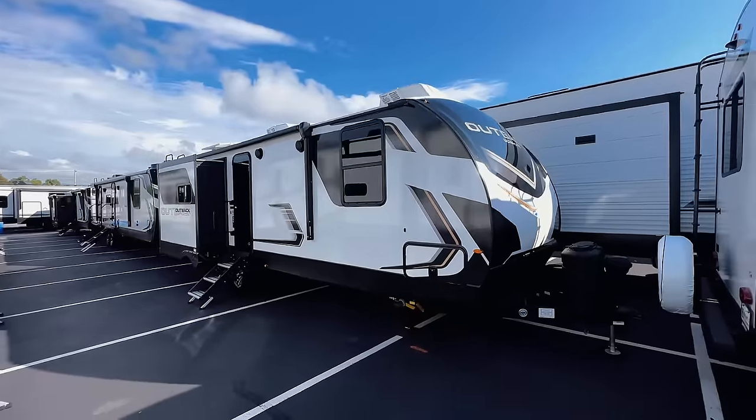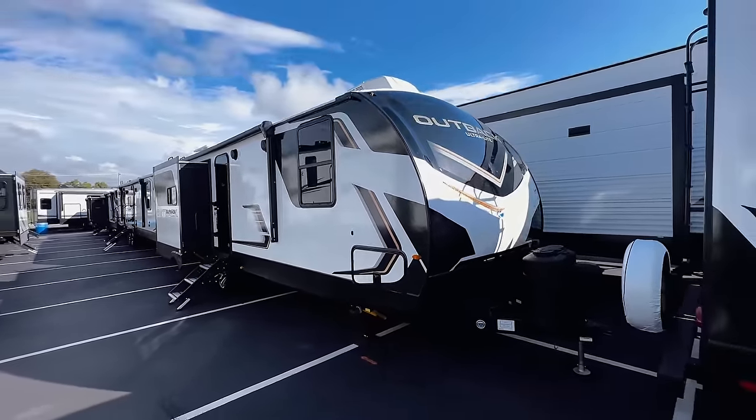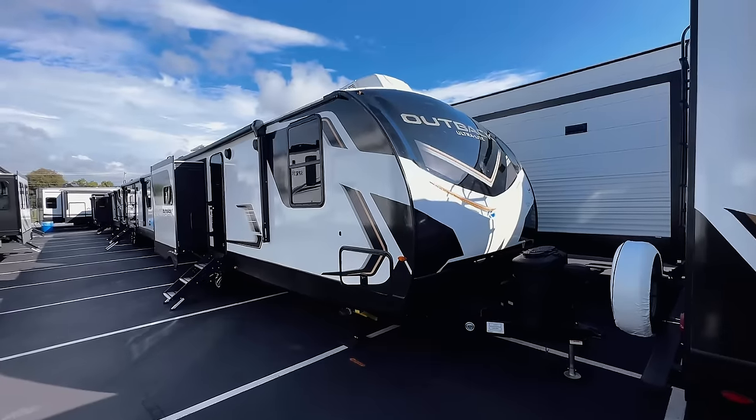What's up y'all? Welcome back to another video. For y'all that are new here, my name is Miles with Firmly Unbound, and we are taking a look at this 2024 Keystone Outback. This is in their ultralight series.